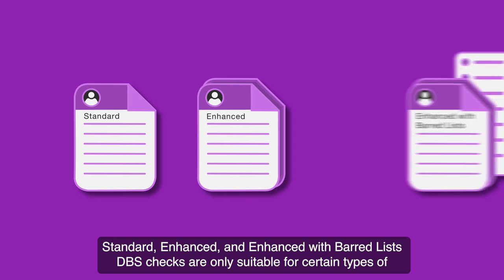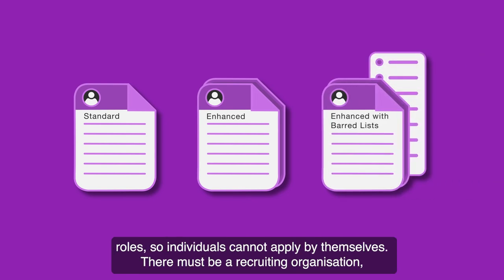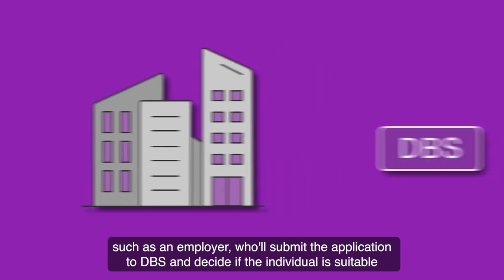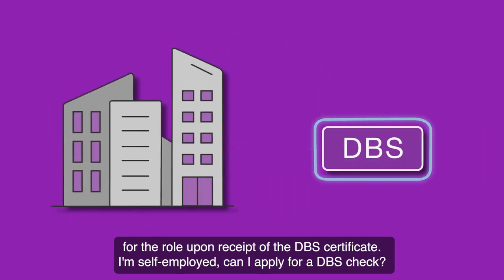Standard, enhanced and enhanced with barred lists DBS checks are only suitable for certain types of roles, so individuals cannot apply by themselves. There must be a recruiting organisation, such as an employer, who will submit the application to DBS and decide if the individual is suitable for the role upon receipt of the DBS certificate.